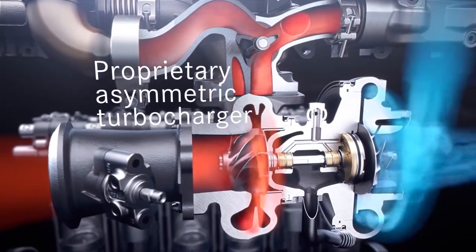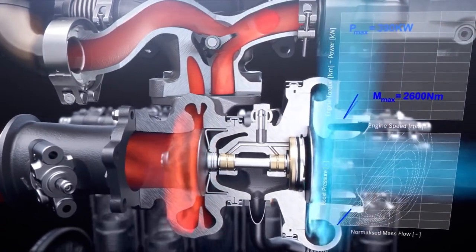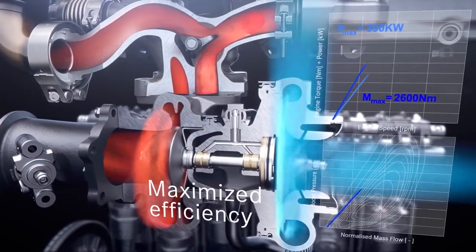The tailored design of asymmetric turbine and compressor as well as a robust bearing system provide maximized efficiency and reliability for our customers.